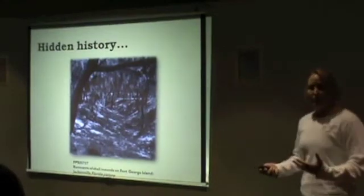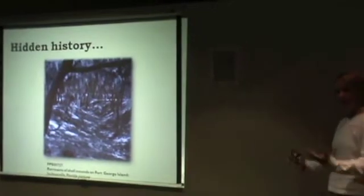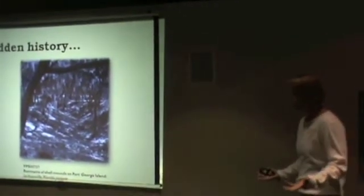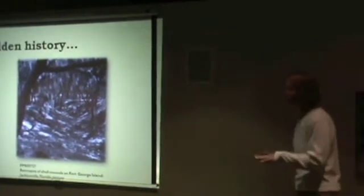Today some of these mounds are really hard to pick up in the landscape. A lot of them have suffered from erosion, and a lot of them have suffered from destruction by humans — they've been trampled down. So sometimes they're very hard to detect.